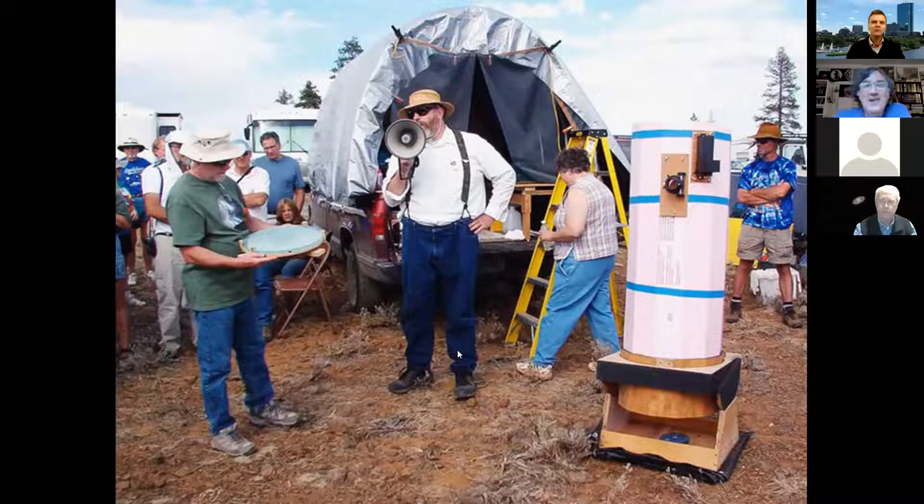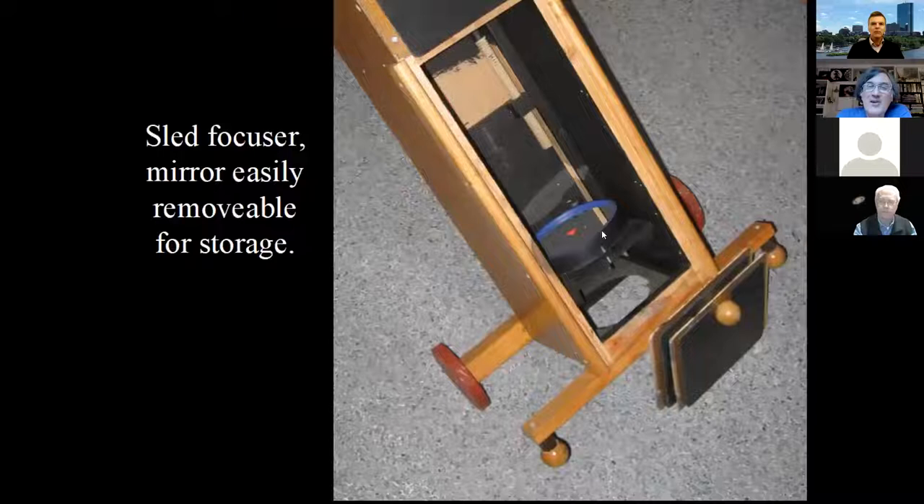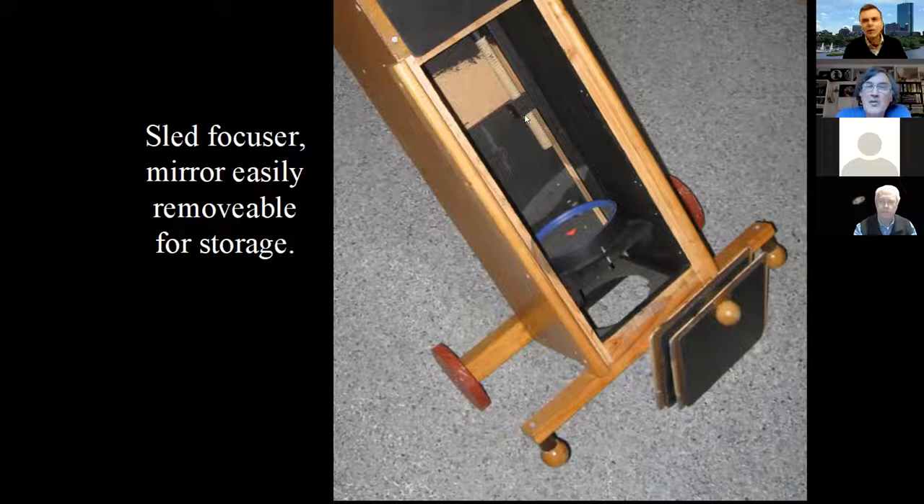He took that to the Oregon Star Party, and people paid more attention to his scope than any other scope at the party. A friend named Craig Daniels — because it's propped up on what he calls the 'dog leg' — named it the Dogsonian. It's just four slabs of wood: you don't need a round tube at all. He lives on the coast, so he wants to remove the mirrors easily to keep them from corroding in the salt air, so the primary just slips in and out through a door. He's got a sled focuser — an acme-threaded wooden dowel pulls the primary up and down.